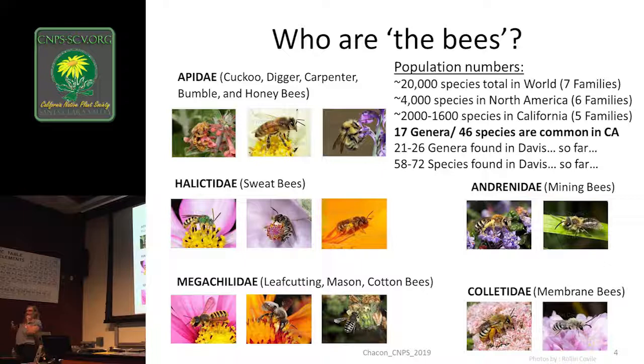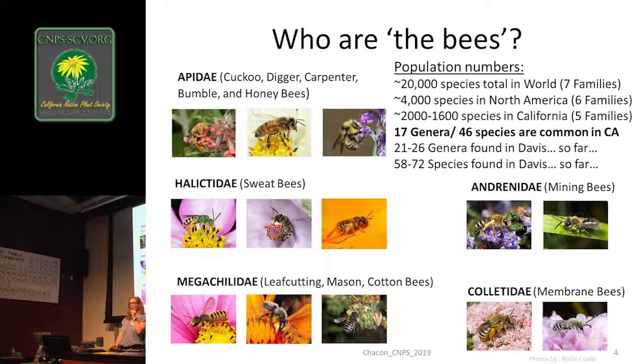We also have mining bees — Andrena lives in the ground. Most native bees in California live in the ground. The holes are about a quarter of an inch — they need bare ground. So we're going to remember: European honeybee, not native. But all the other bees there are the ones we really want to support. You can still garden for European honeybees, but all the other bees are important too.